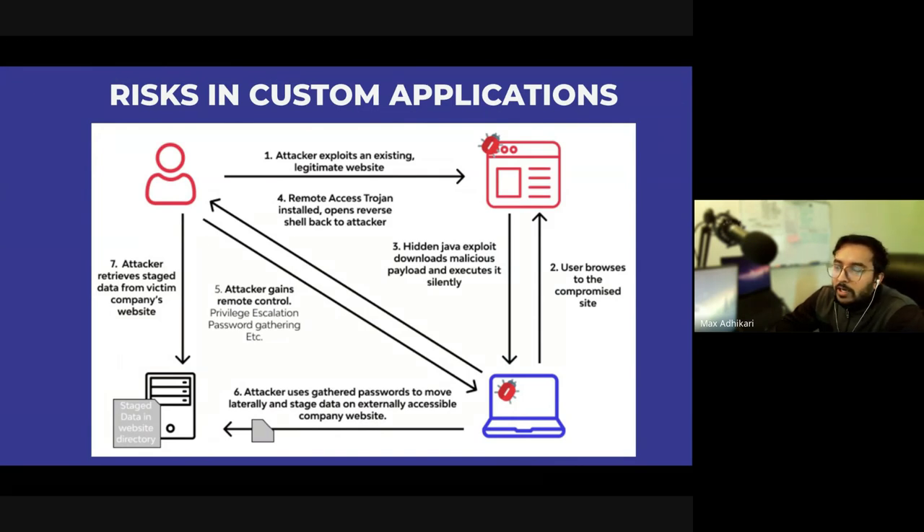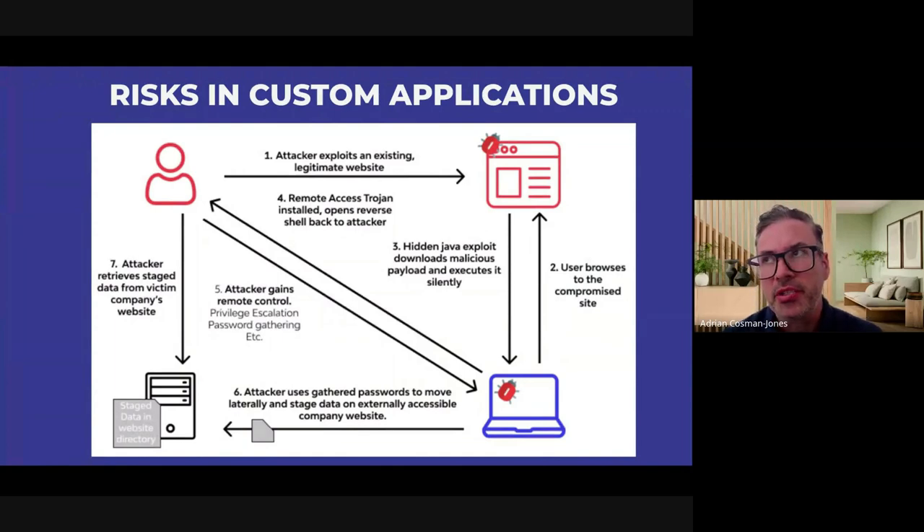It gets to a point where attackers can send emails from the same website by linking some APIs, impersonate the CEO, and send out phishing campaigns. What sort of common applications might be running? Companies might create their own CRM, billing system, or other custom apps to support their business — these are the kinds of vulnerabilities around custom built applications, and how attackers get in and what they can do.